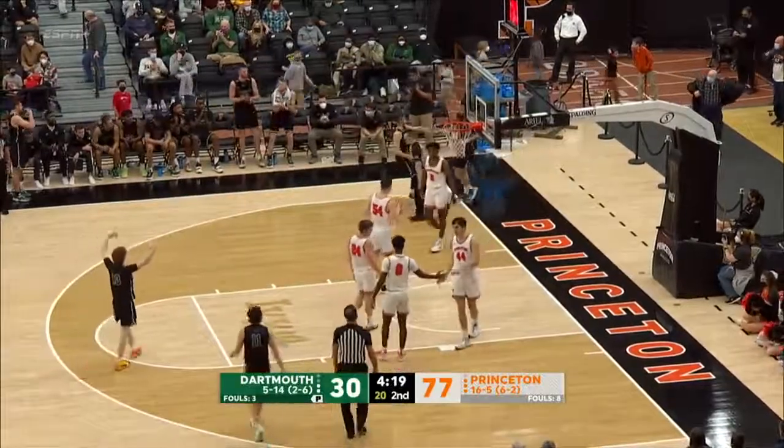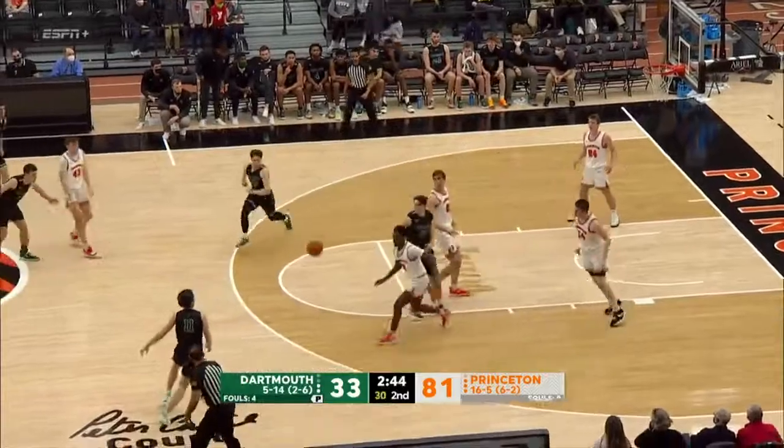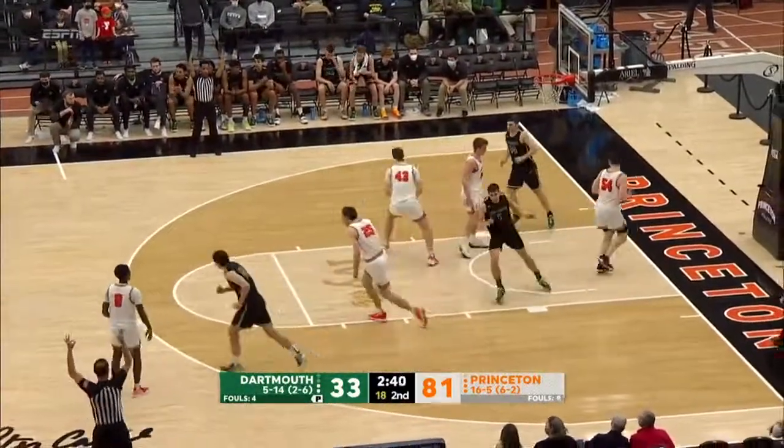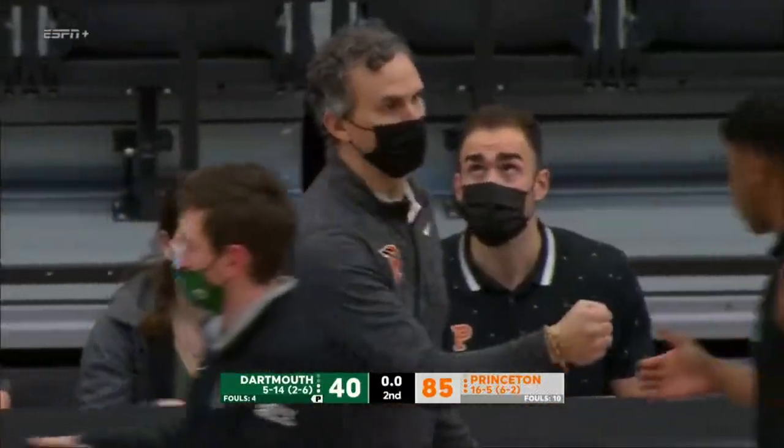Hooks on the defensive side. Outside of one time where Mac Darrow stepped on the scorer's table years ago. Slackert for three — that's good, and they're off the skid. Final score: Princeton 85, Dartmouth 40.